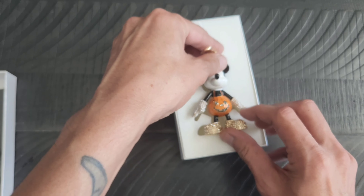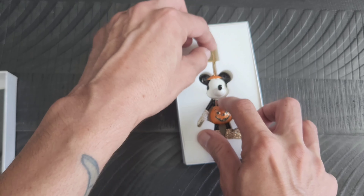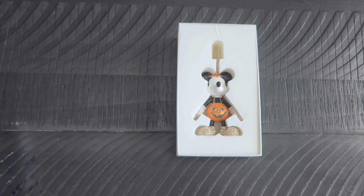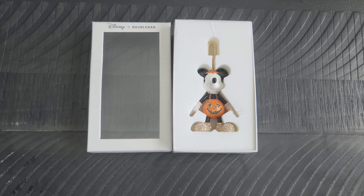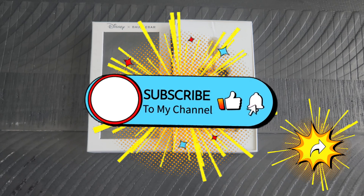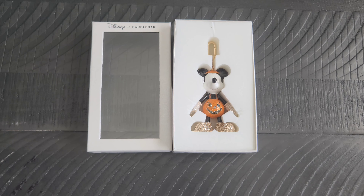I thought this was super cool because the Loungefly bag I showed previously — Mickey is wearing this same costume. So this charm and the Frankenstein charm were kind of perfect for that bag. I did want everyone to see that cute little item. I'll be back tomorrow with another day of geek item for you all — until then, take care!